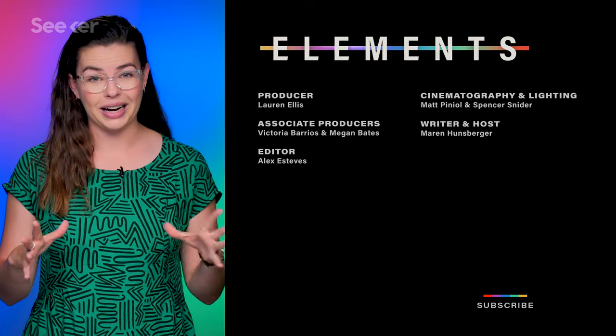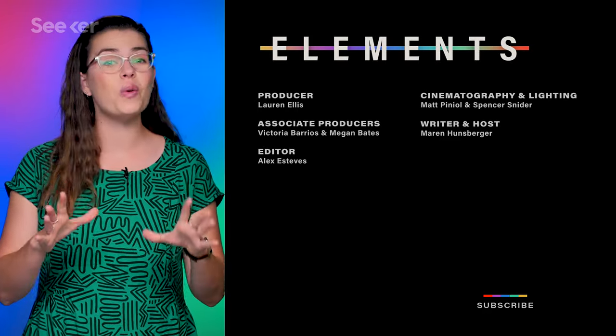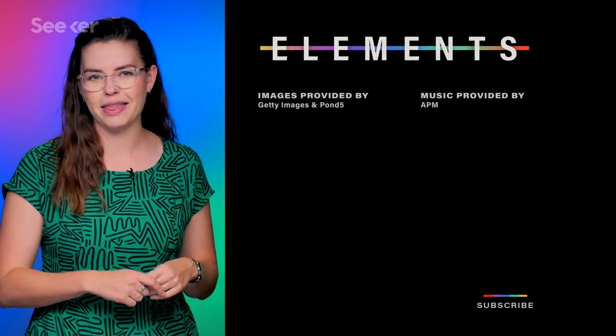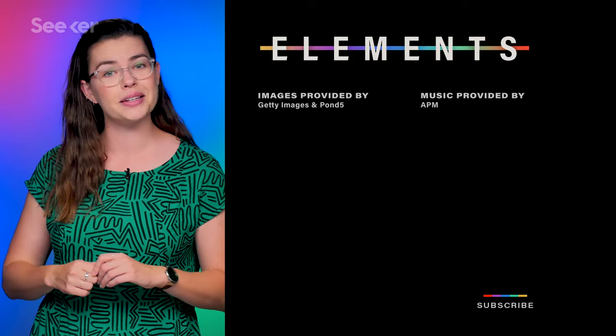It looks like it's going to be a wild ride ahead. Subscribe to Seeker so that you can always know when something new and exciting happens as we progress along this brain-mimicking path. And for even more on this subject, check out this video on neural networks.